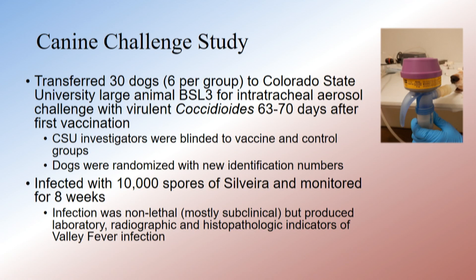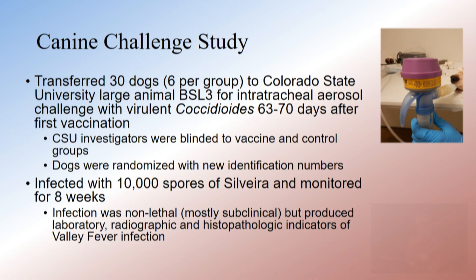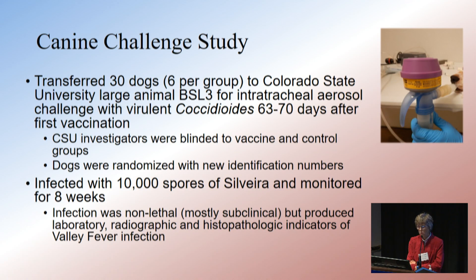We moved 30 of these animals to Colorado State University and infected them with 10,000 spores using a very cool aerosol challenge model that distributes spores widely and deeply in the lungs. This turned out to be a non-lethal infection — primarily subclinical — but it produces very significant measurable indicators of disease.